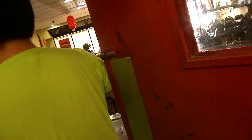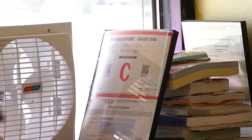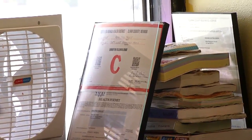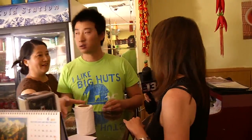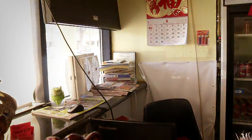We asked Daniel where their grade card is. He takes us to the front, where the C-grade wasn't displayed when we arrived — it appeared only after we came out of the kitchen. Our video proves there was an empty space where the C-grade card appeared after we went into the kitchen.